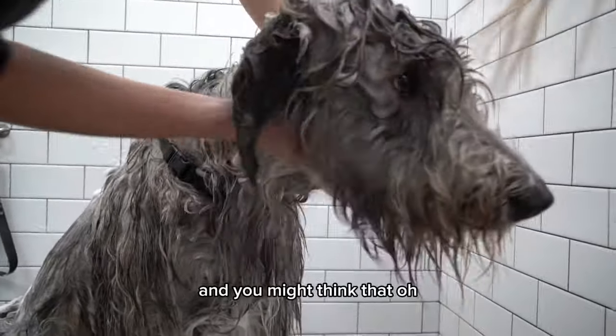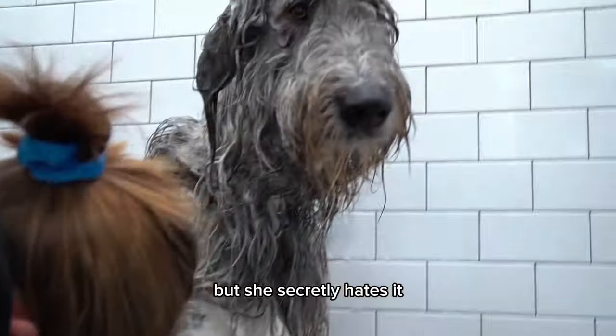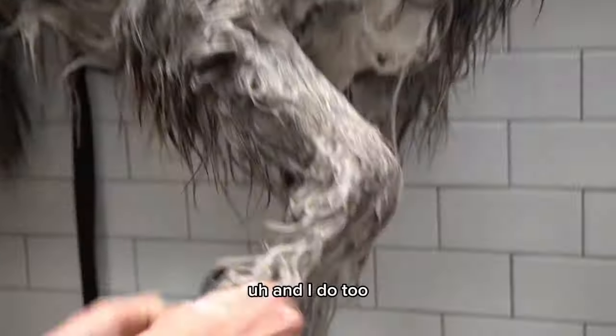You might think that she's doing really great with grooming, and she is, but she secretly hates it — well, not secretly, she hates it. And I do too.